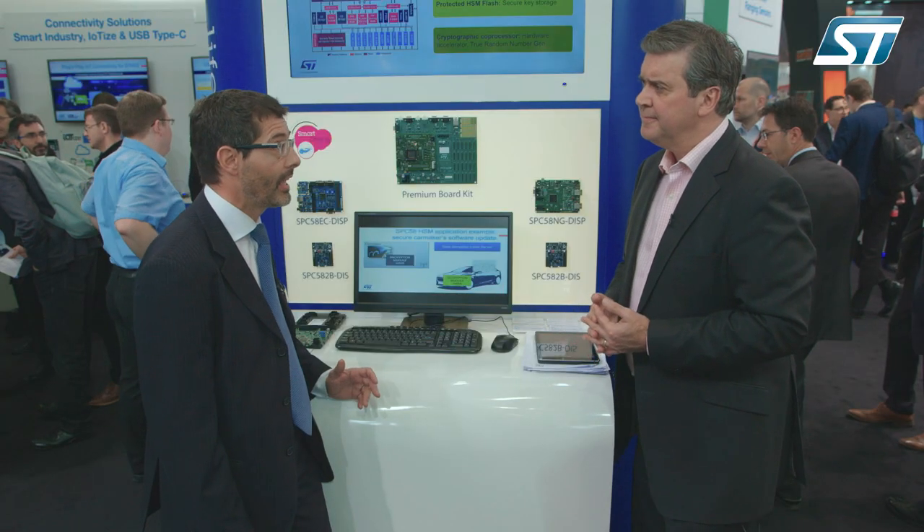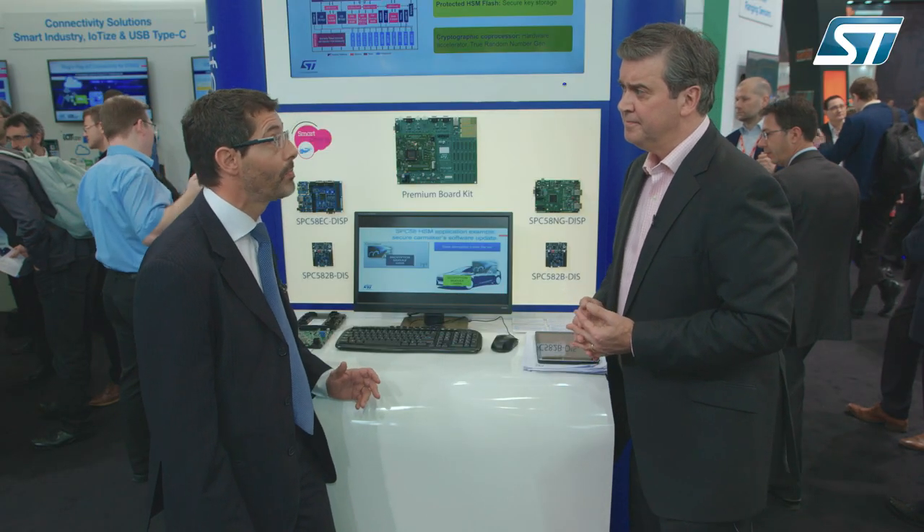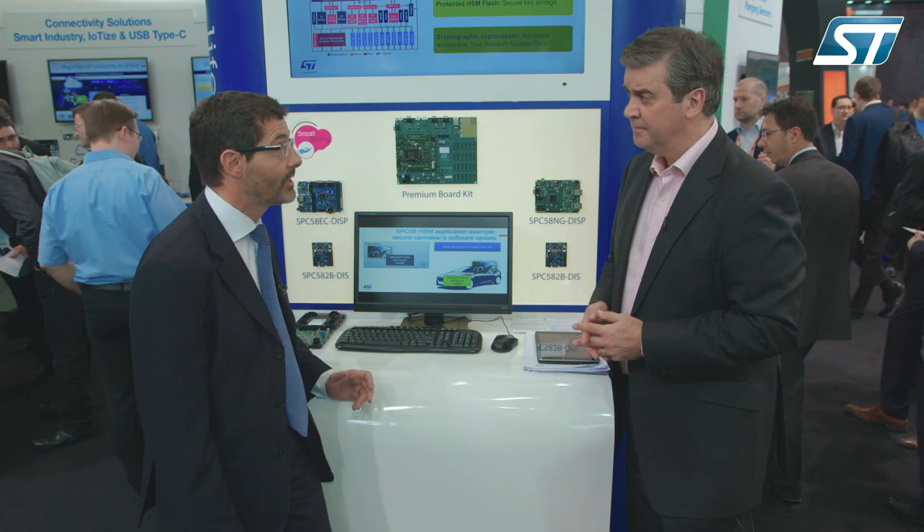The SPC58 HSM is one of the most powerful embedded security subsystems on the market. It can handle decryption in just 10 microseconds, or decrypt a huge amount of data at the speed of 70 megabytes per second.